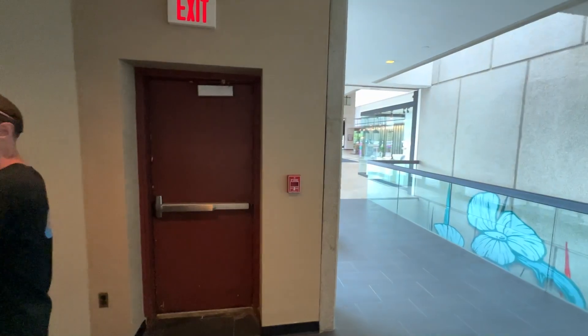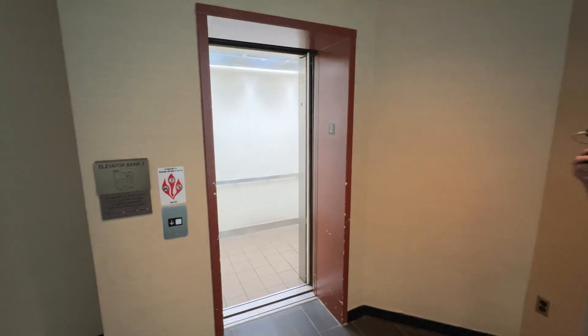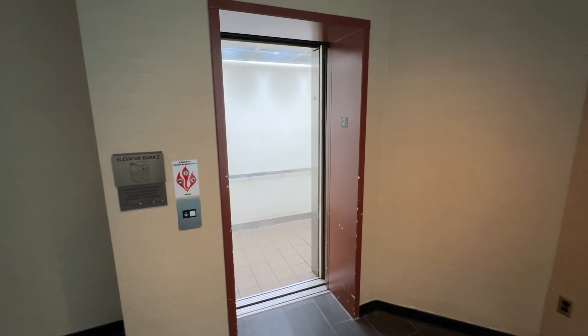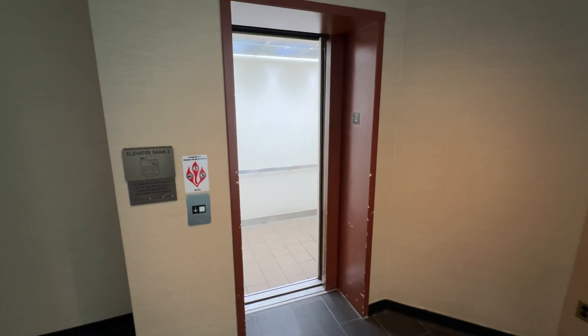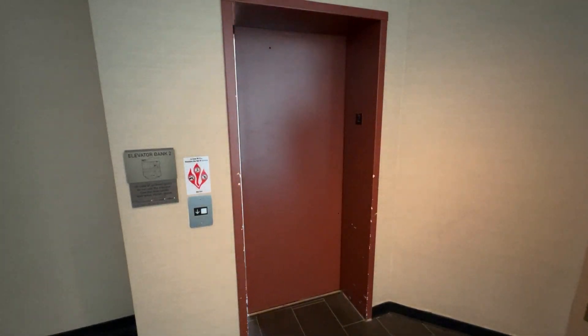Interesting. So with that being said, this is a pretty cool, quirky elevator. It's definitely running on some relay logic. That will be it.